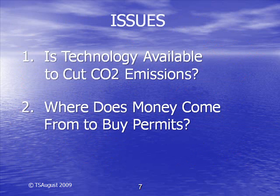This raises two issues. First, are there any technologies available that will allow a company to cut its CO2 emissions as required by the government? Second, where does the money come from to buy the permits?